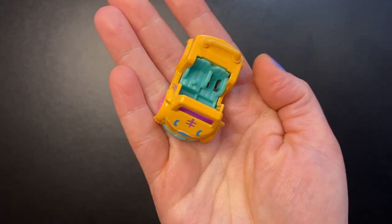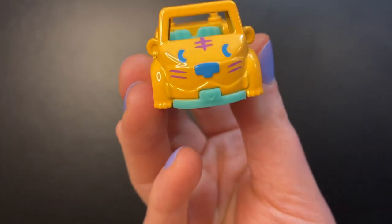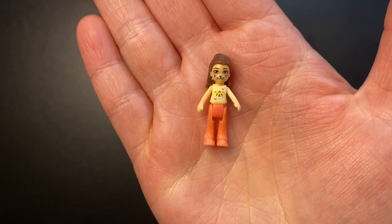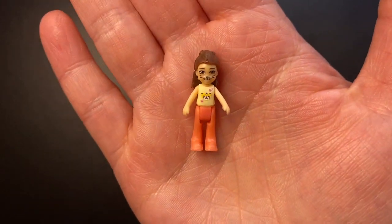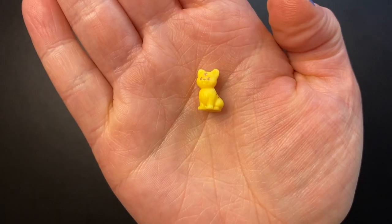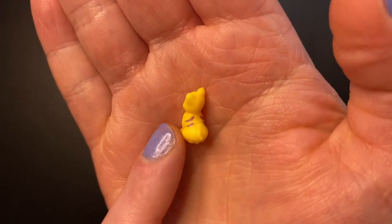Another cat themed car but this time it's a tiger. This one is a yellowy orange with a tiger face on the front and tiger stripes on the sides. Our doll has her face done up like a tiger. She's wearing a light yellow cream colored shirt with a tiger on it and orangey peachy pants. And we have an adorable little yellow tiger to go with her with purple stripes.